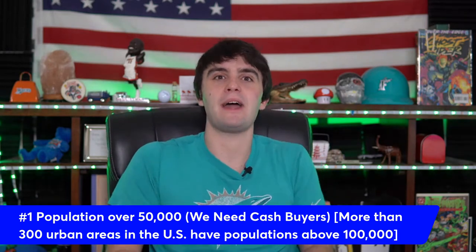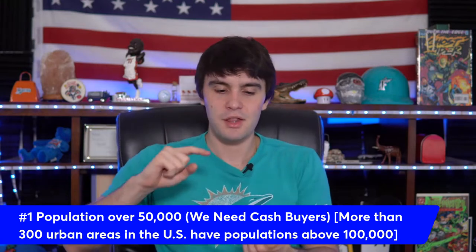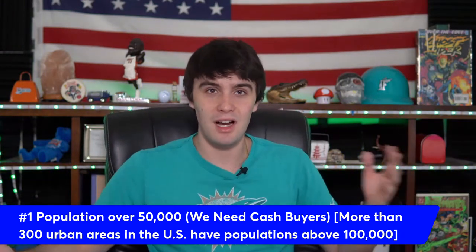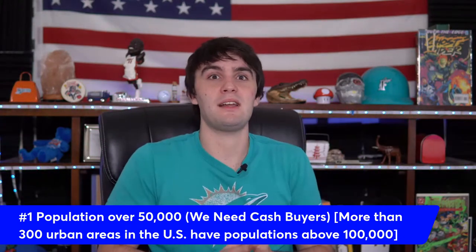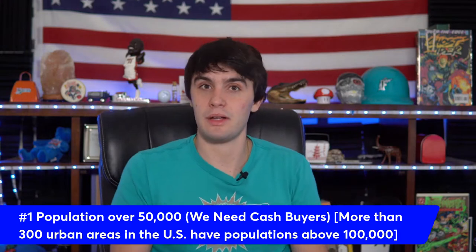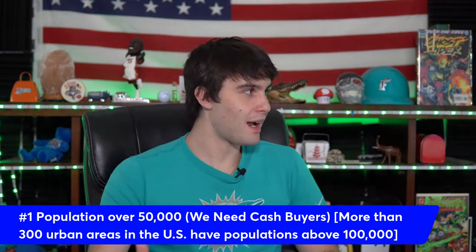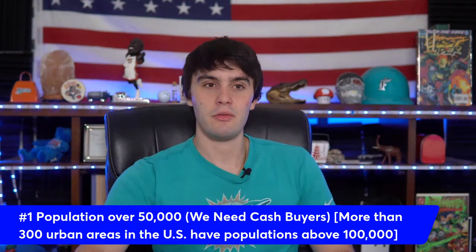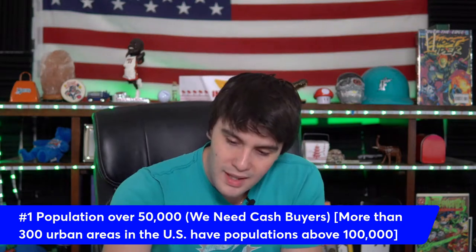If there are only 500 people in a city, how many cash buyers are going to be there? Not many. For cash buyers to exist, there has to be commerce, people looking to flip properties, families with jobs in that economy. There has to be enough population — meaning enough people decided they want to live there. There are more people in Chicago than Portland, Oregon, because Chicago has a bigger economy. You need population to have a hot wholesaling market.